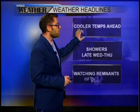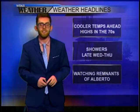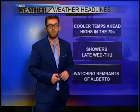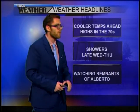Looking ahead, cooler temps with highs in the 70s over the next few days. We'll have some showers late Wednesday and into Thursday, so we will be trading our sunscreen for our umbrellas as we watch for those remnants of subtropical storm Alberto.